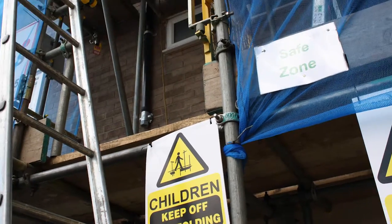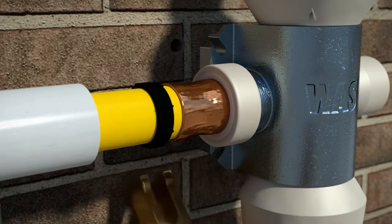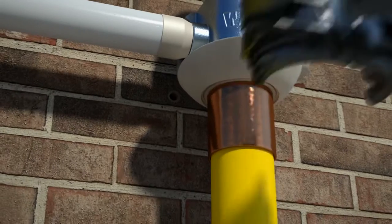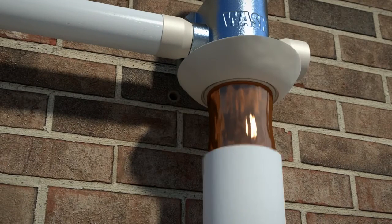Making a crimp joint is a process most gas service fitters are very conversant with. The new power tool introduced with the 63mm PE now means all joints can be made simply in minutes with minimal physical effort.